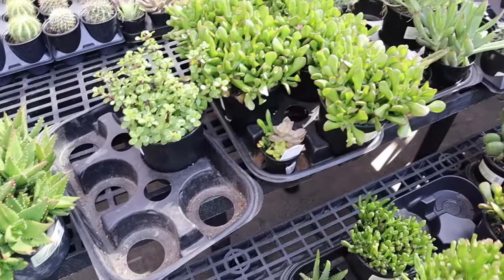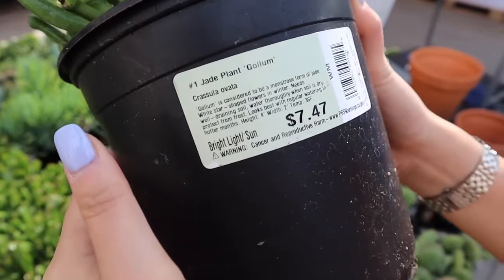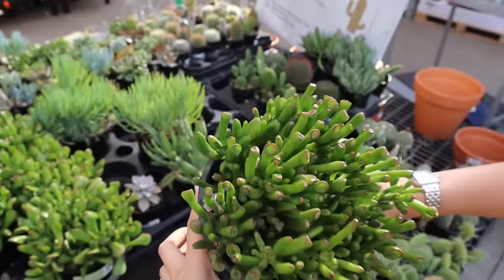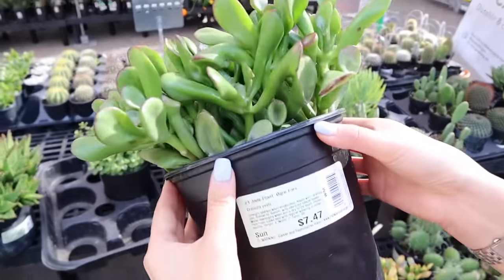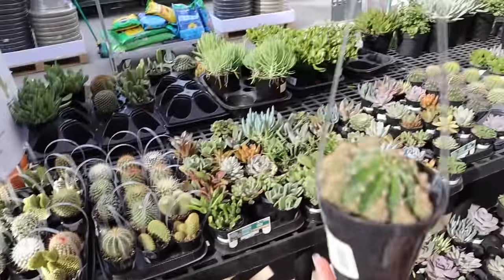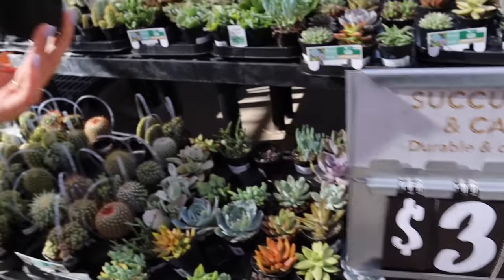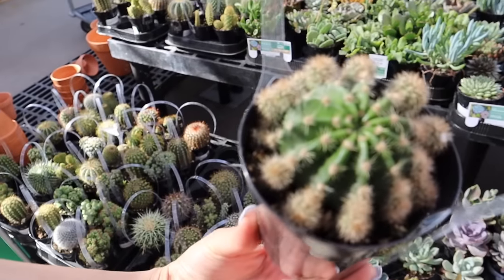Wow, look at that — jade plant! Gollum — $7.47. Ogre ears — $7.47. Oh my gosh! This guy is $3.97.